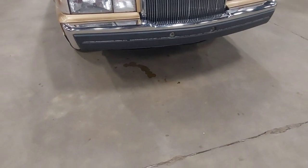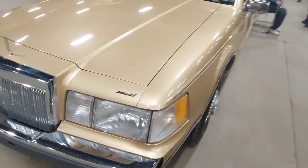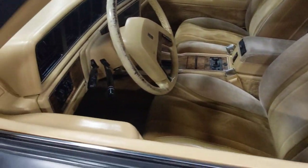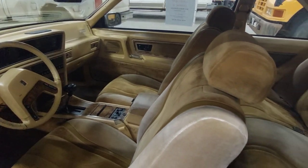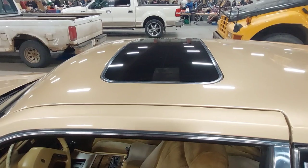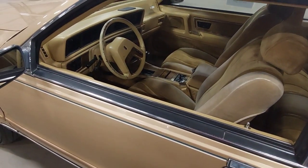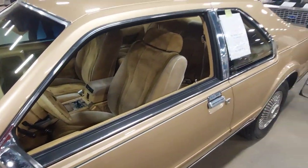It looks like there's a little coolant leak down there. Inside there's this awesome tan velour, and these things are pretty much loaded from the factory — sunroof or moonroof, power locks, power windows, probably AC, power mirrors. Absolutely gorgeous.